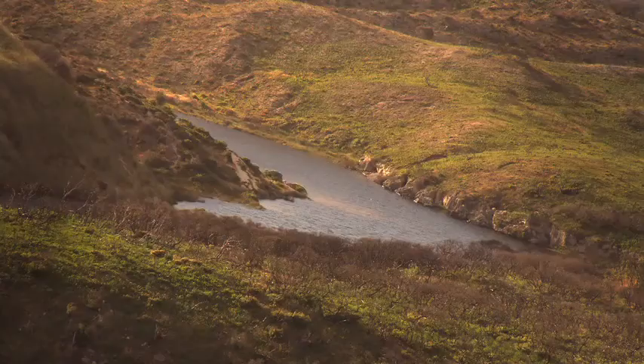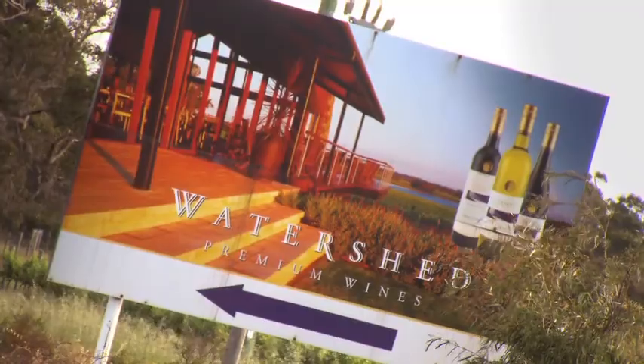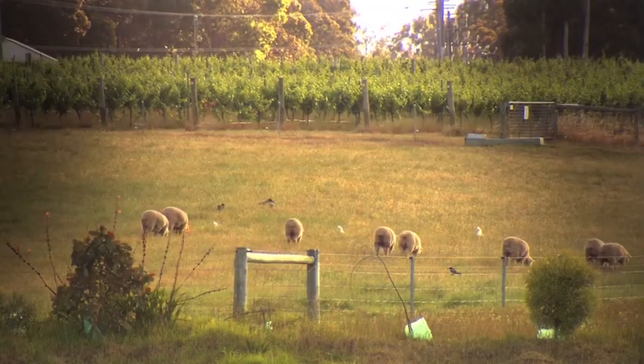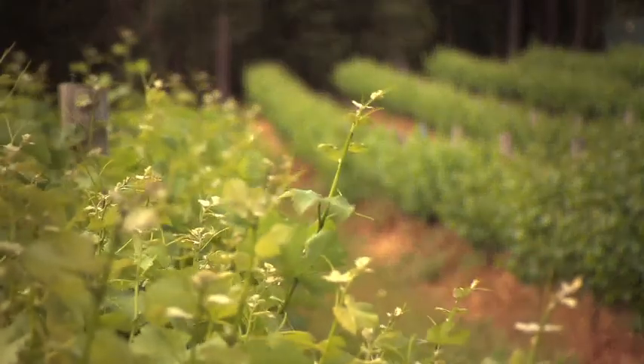Margaret River has some of the richest, most fertile soil in Australia, produces some of the best wines in the world, and also some of the best produce. We're surrounded by a little cattle grazer up the road, a little family business that produces the most amazing grass-fed beef. Everything that comes out of the soil is just incredible quality.